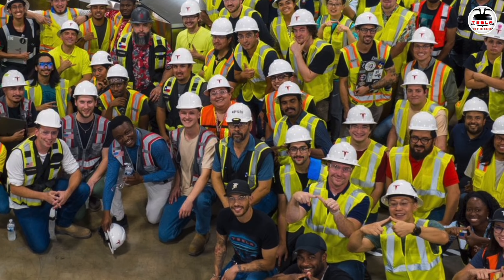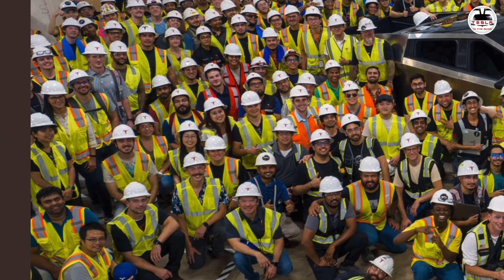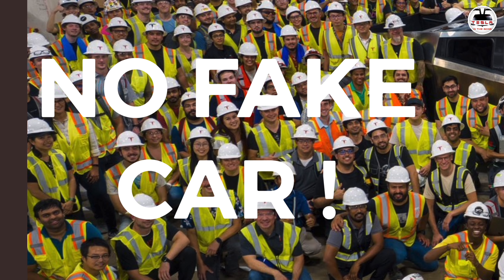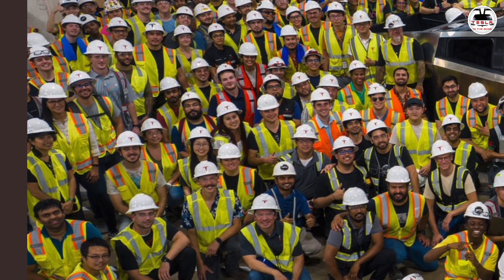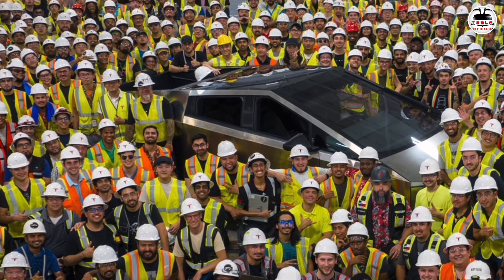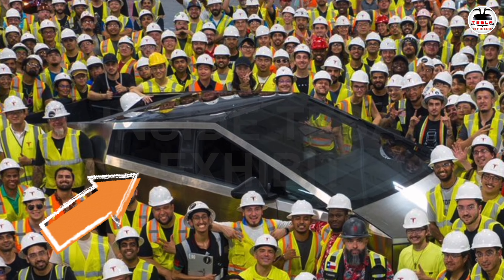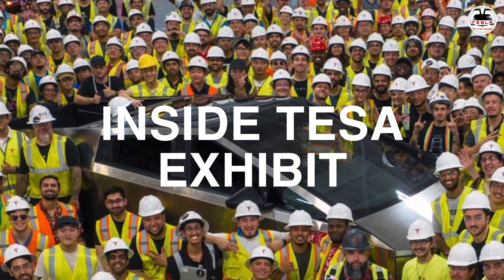After years of iteration, the Cybertruck is now ready for the roads, and this picture proves that it is now in production. These are indeed exciting times. Although we have seen multiple pictures and videos, I don't think you can really understand what this represents until you see it and experience it in person. I had the good fortune of doing just that at the Inside Tesla exhibit in Peterson Museum in Los Angeles, USA, and this video is all about that.